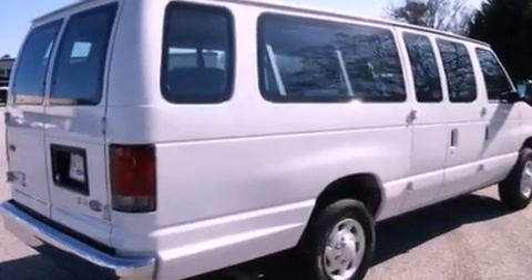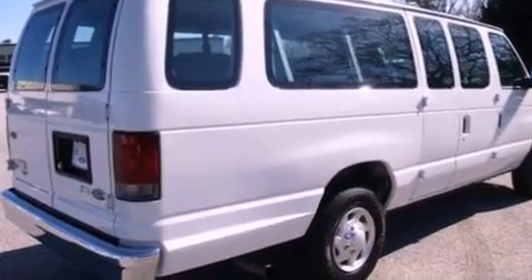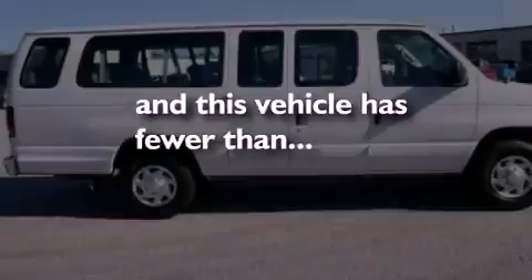Additional features include 12 volt power outlets, privacy glass, an anti-lock braking system, dual airbags, air conditioning, and this vehicle has less than 24,000 miles.